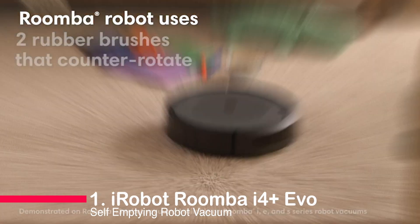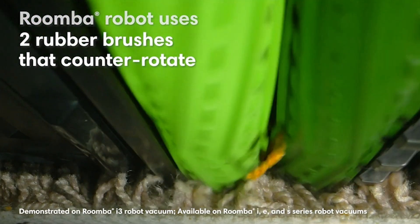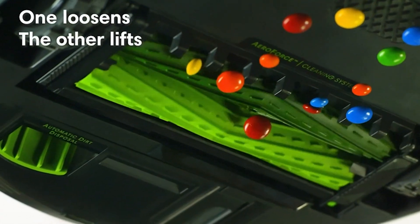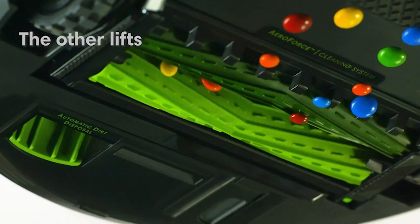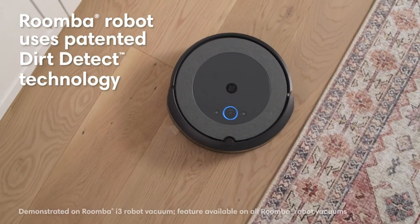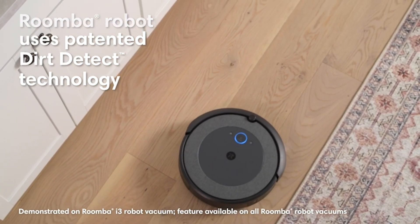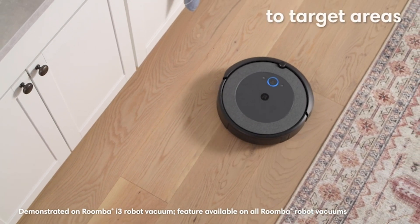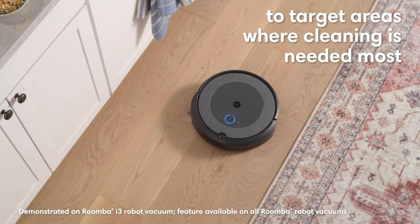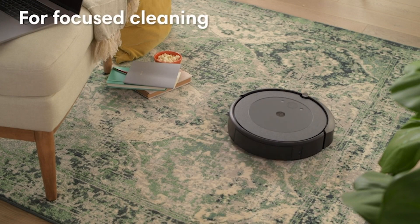Number 1: iRobot Roomba i4 Plus Evo Self-emptying Robot Vacuum. Introducing the iRobot Roomba i4 Plus Evo, an ultimate cleaning assistant. It effortlessly empties its vacuum bin, freeing you from cleaning worries for up to 60 days. With smart mapping technology, it cleans any room on your schedule. Its powerful three-stage cleaning system tackles dirt, debris, and pet hair, while precision cleaning and Dirt Detect technology ensure no spot is missed. Say goodbye to tangled brushes with its dual multi-surface rubber brushes. Upgrade to hassle-free cleaning with the Roomba i4 Plus Evo.